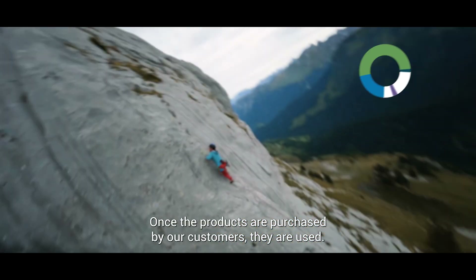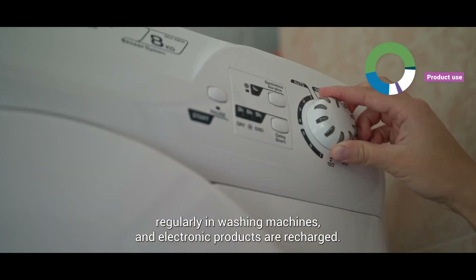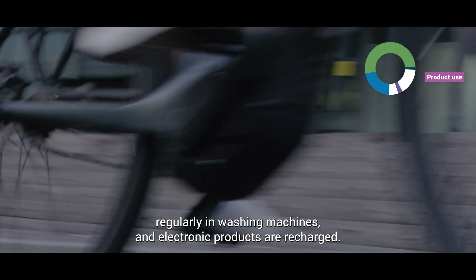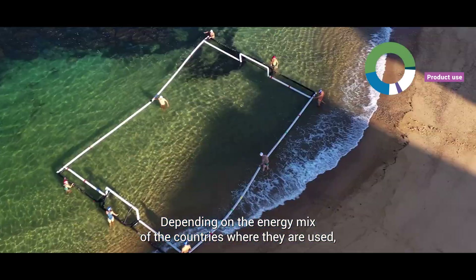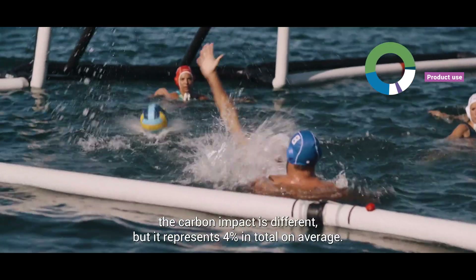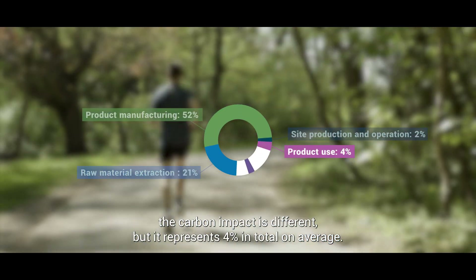Once the products are purchased by our customers, they are used. Clothes are washed regularly in washing machines and electronic products are recharged. Depending on the energy mix of the countries where they are used, the carbon impact is different, but it represents 4% in total on average.